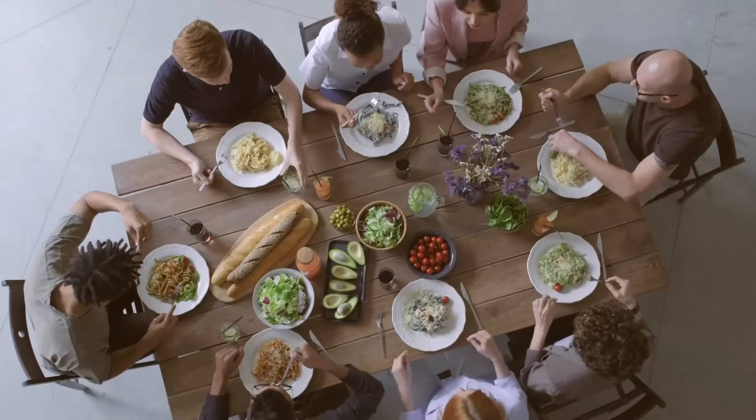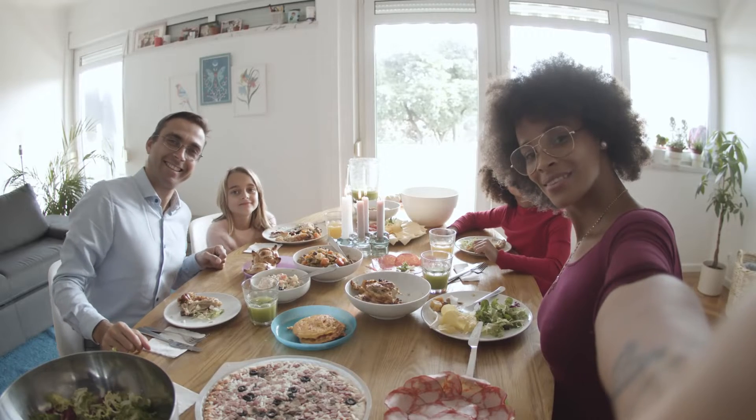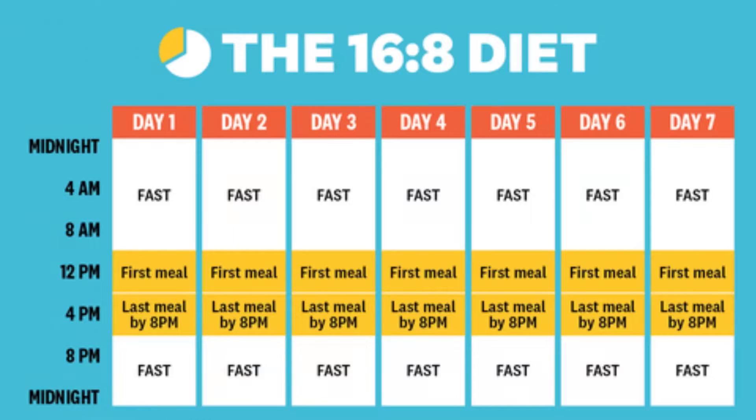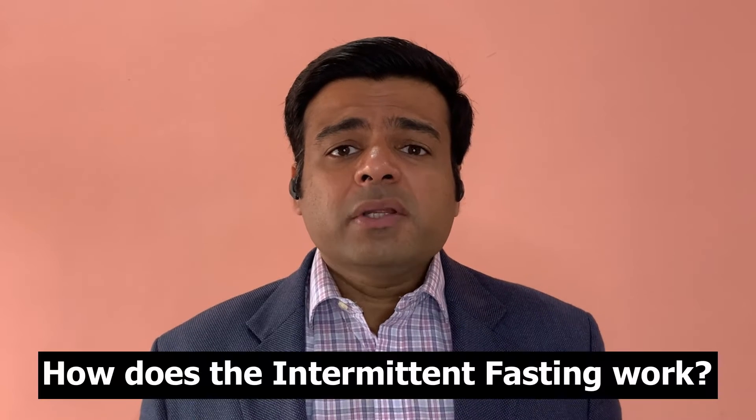So what is intermittent fasting? In simple terms, intermittent fasting is basically time-restricted eating and fasting. What it means is that you keep your eating window in a day to a limited number of hours, and the rest of the time you fast. The most common method is the 16:8 method, where you eat for eight hours and fast for the remaining 16. But even fasting for 12 to 14 hours a day can provide the benefits of intermittent fasting.